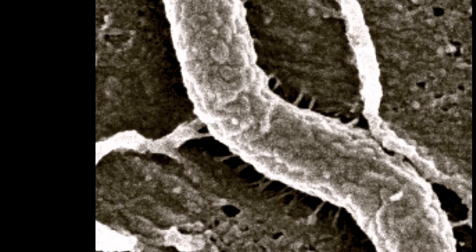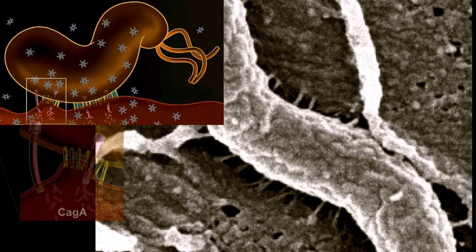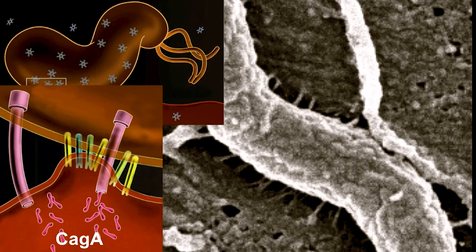H. pylori is not only driven away from the lumen of the stomach by acid, but is driven towards the paracellular regions of the cells in order to protect itself from the acid it has to deal with every day. That itself is probably the most important reason why it's an inflammatory pathogen. We need to understand what it's doing once it gets there to survive, and why it causes disease in some people and not others. It starts to inject things like CagA, which have direct effects associated with cancer and indirect effects related to inflammation.